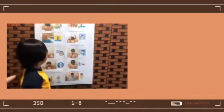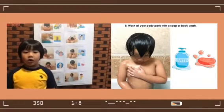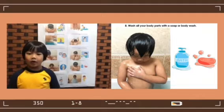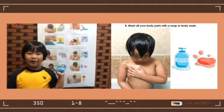Number 8: Wash all of your body with soap or body wash.